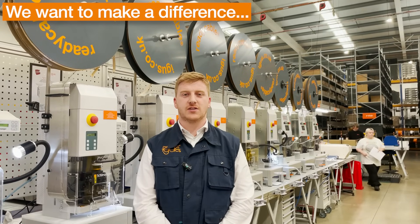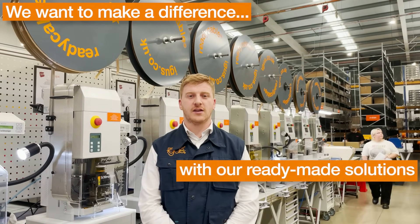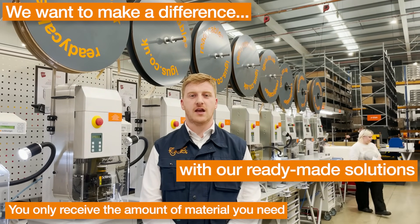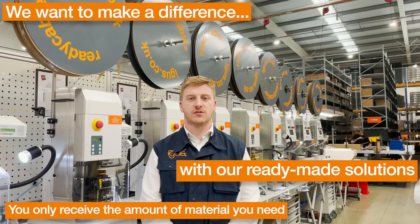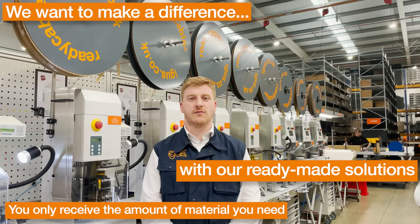We want to make a difference by conserving resources. With Readychain you get exactly the amount of material that you need, and it's ready to install as a plug-and-play system. It helps you reduce the amount of storage on-site and also helps you reduce the amount of unnecessary waste.